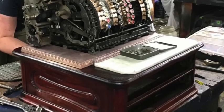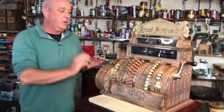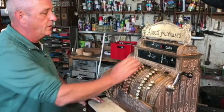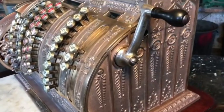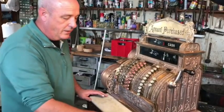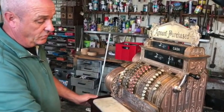We cleaned it all out, got it all working, cleaned the inside, repolished the base, and got everything working. We've got keys that run it, all the mechanisms on the front work, everything's still original. All the glass is still original in it. We left the marble even though it's got a crack because it's all original.